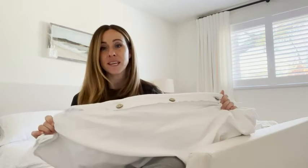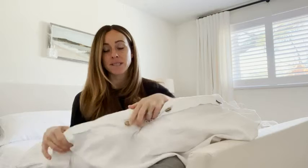I have a king-size bed, so I needed a larger duvet cover, which is always more expensive. The price point on this one was awesome as well. I love how easy it is to do these buttons up.